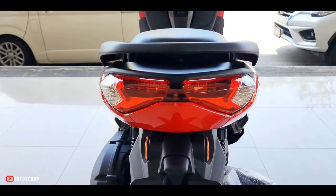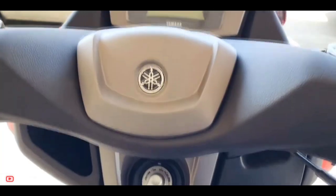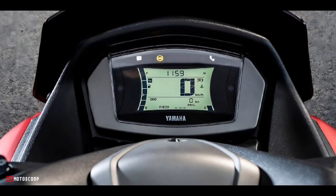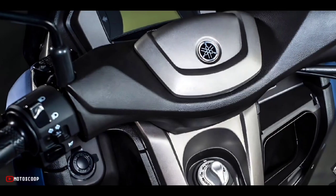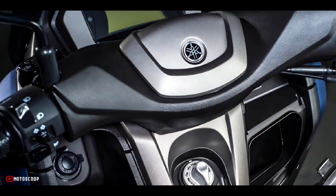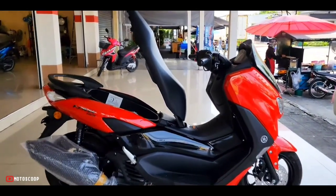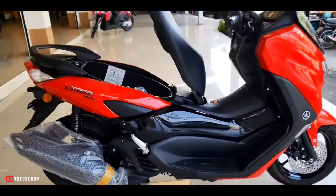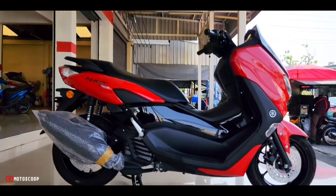The NMAX has a multi-function full digital speedometer that displays a range of information such as fuel gauge, speed, clock, and real-time fuel economy. Users can also access a range of connectivity features via the Yamaha Y-Connect app, which includes maintenance recommendations, malfunction notification, fuel consumption tracking, and parking location.